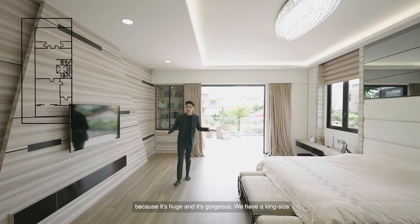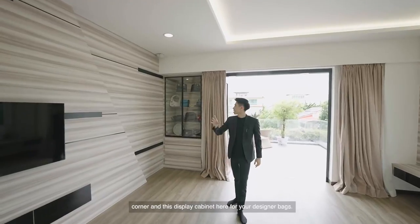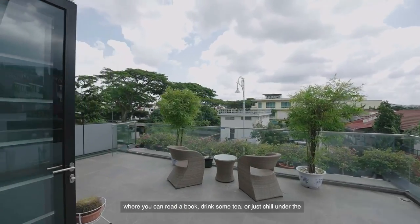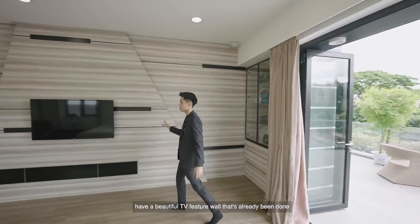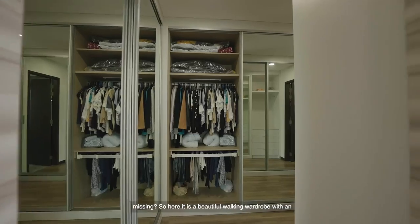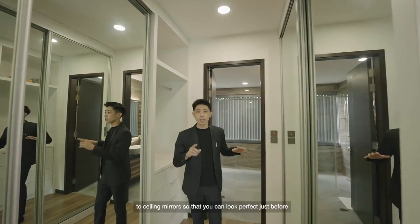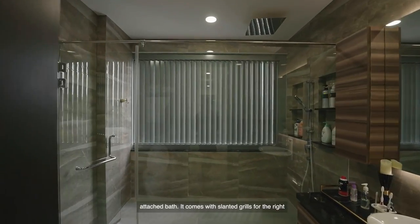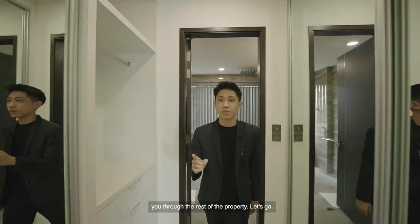Step inside this master bedroom because it's huge and it's gorgeous. We have a king-size bed with bedside built-in tables, a study in the corner, and a display cabinet for your designer bags. What I love the most is this private balcony space where you can read a book, drink some tea, or just chill under the night sky with your loved ones. We have a beautiful TV feature wall already done up for you. And here's what you might be wondering — a beautiful walk-in wardrobe with an attached bath. The walk-in wardrobe comes with floor-to-ceiling mirrors, and at the end is an attached bath with slanted grills for natural ventilation and just the right amount of privacy.